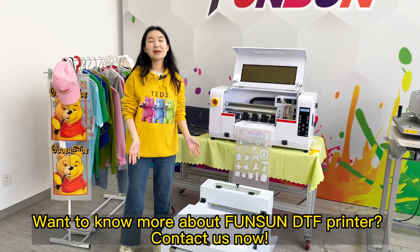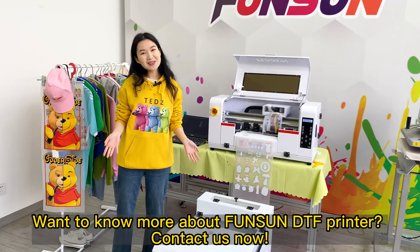Want to know more about Fonson DTF printer? Contact us now.